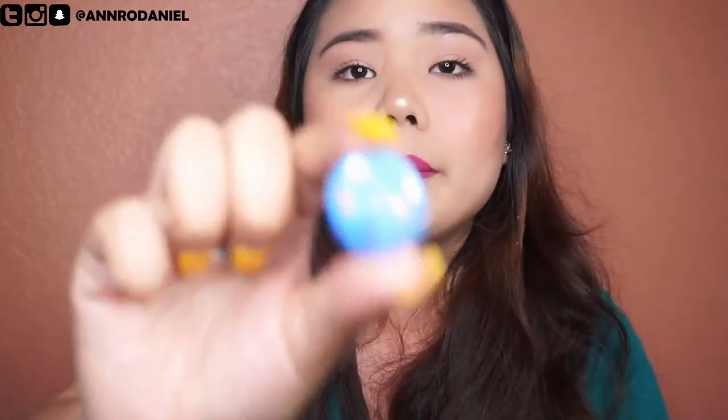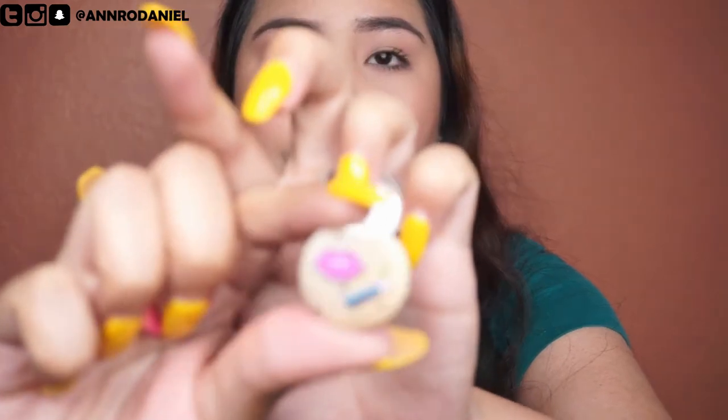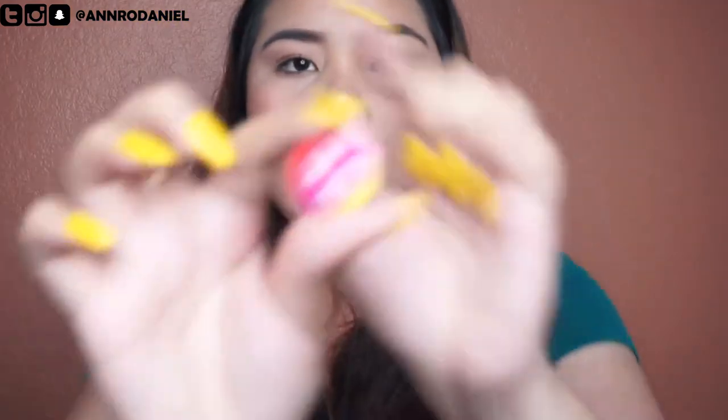I also got three cute pins. They let us pick whatever design we want. I picked the 'glow' design because I like to glow up, one with lips and a lipstick, and one with a hashtag.